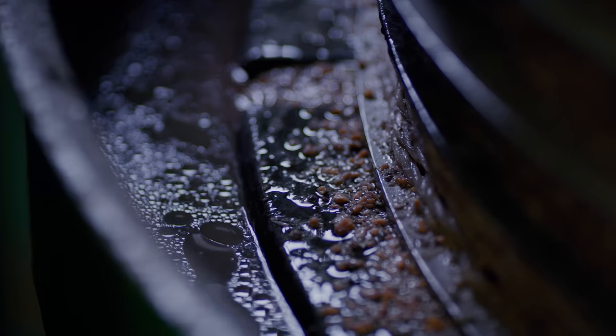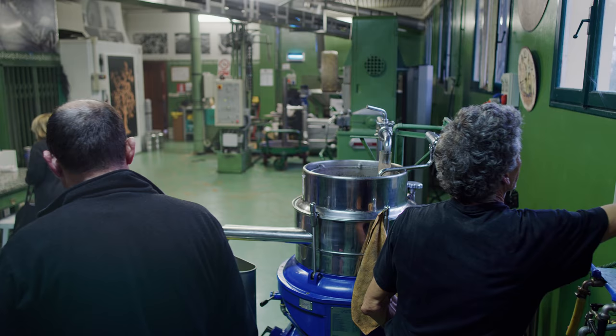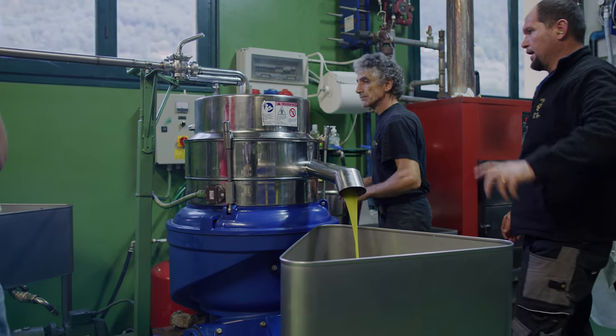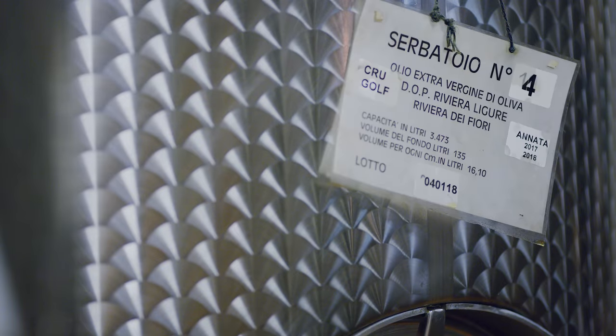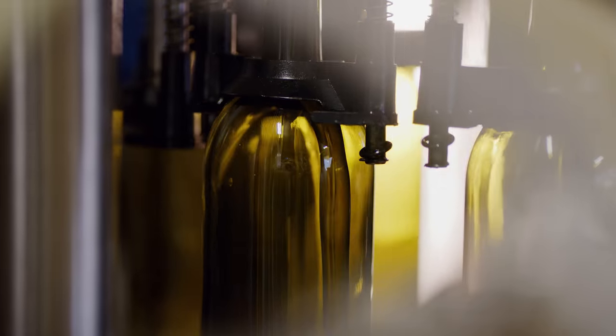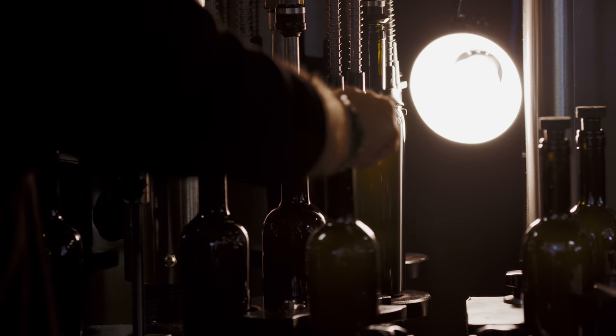The oil and water mixture gets sent to the centrifuge. The lighter oil separates from the water and pours out into a holding tank. When a customer places an order, we bottle the oil at that time to ensure maximum freshness and flavor.